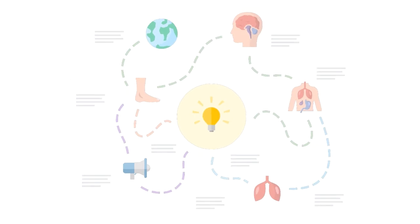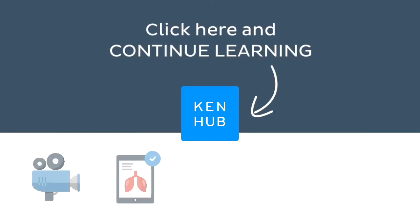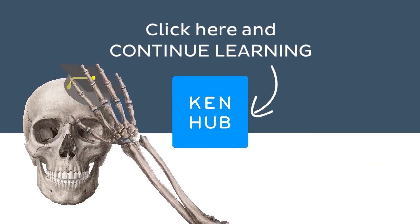Knowing how to pronounce this term is one of the many things you need to do when learning human anatomy. So you're not done yet. Continue learning with our fun videos, interactive quizzes, detailed articles, and stunning atlas connected to this term. Click on the button in the middle to find everything you need to become a master in human anatomy.